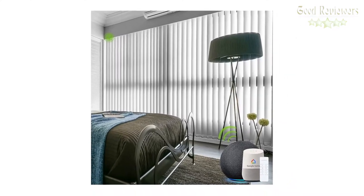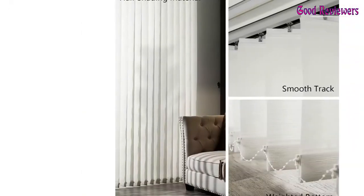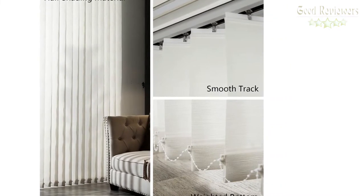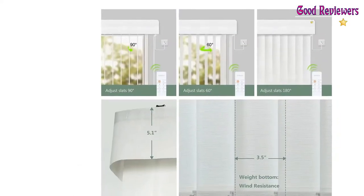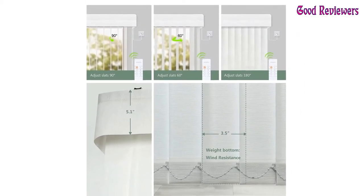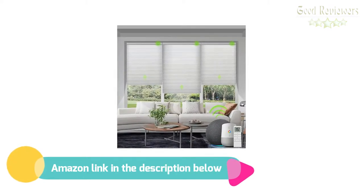The durable quality battery rechargeable motor provides each full charge working for about 3-5 months. Pair with the ULACS solar panel for no worry about charging. The motor needs a hub — Bond or Broadlink — to connect to Alexa and Google Assistant. A 15-channel remote can control 15 power shades. A single-channel timing remote can schedule open and close times but controls one blind only. If you like this product, please check out the Amazon link in the description below.